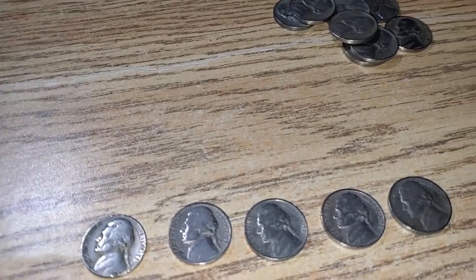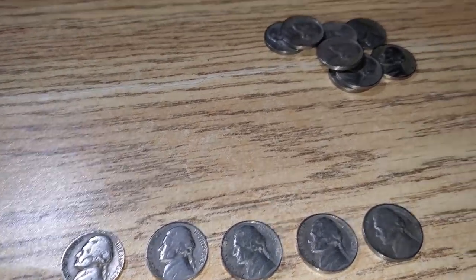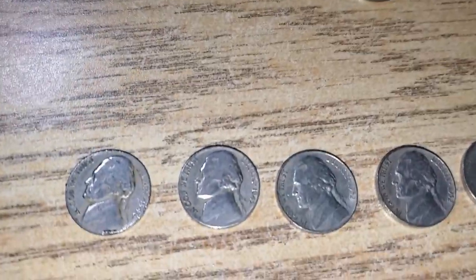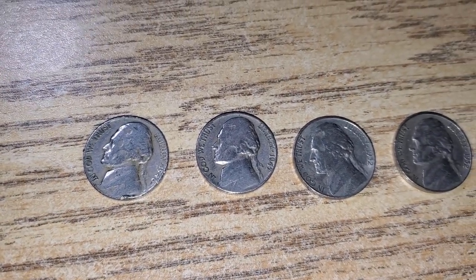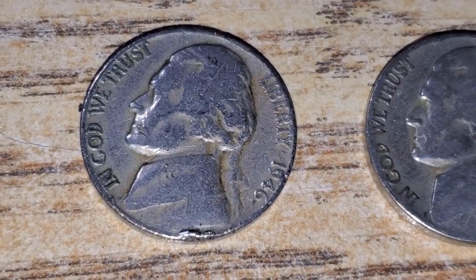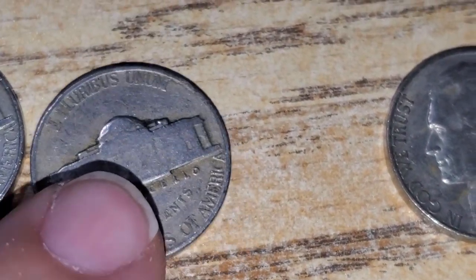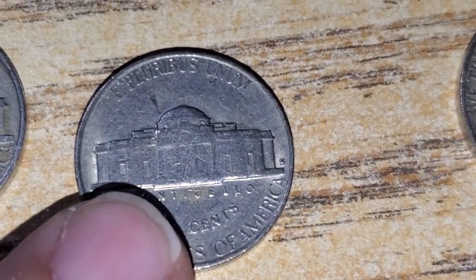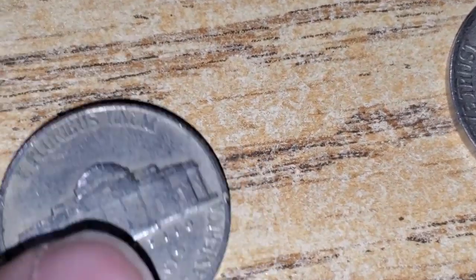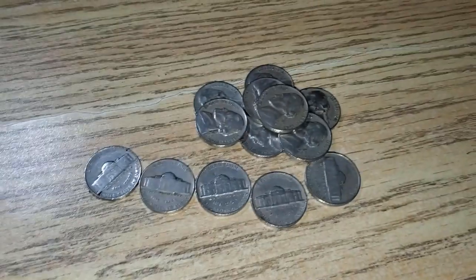We just finished box number two of the nickels. Got a few more finds, but unfortunately no buffaloes and no war nickels in two boxes of nickels — that's kind of disappointing. I normally get a couple war nickels a box and a buffalo here and there. Here's what else I got: a 1946 Philadelphia, a 1947 Philadelphia, a 1952-S, a 1952 Philadelphia, and a 1953 Philadelphia. Let me grab the first box finds and we'll do a wrap-up.